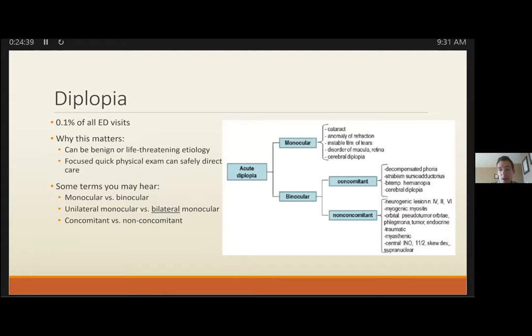Bottom line for CN6: generally microvascular disease in patients over 50, where imaging is not suggested. If it persists past three months, consider imaging. In younger patients, consider CTA. Bilateral palsy warrants consideration of Wernicke's encephalopathy. Pediatric CN6 always gets admitted for MRI.